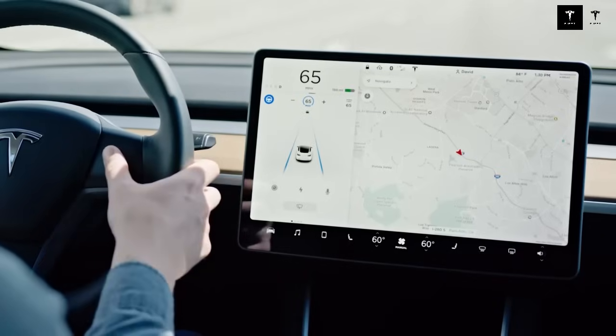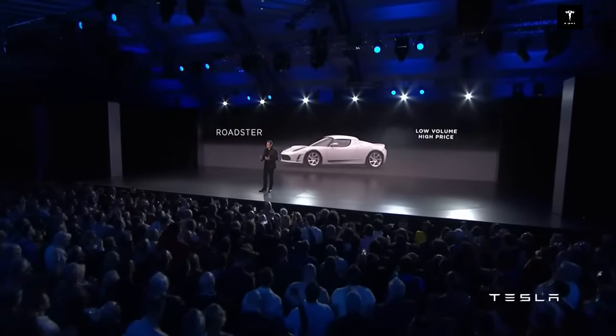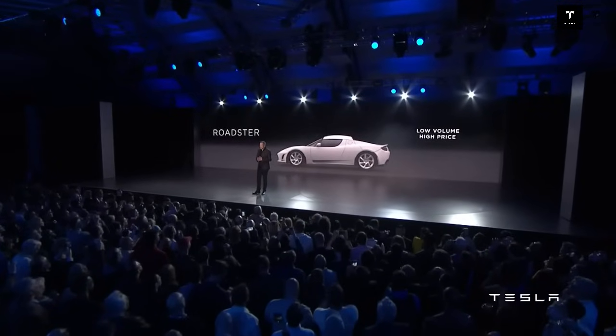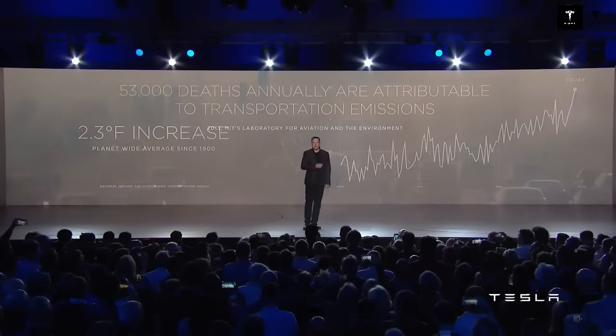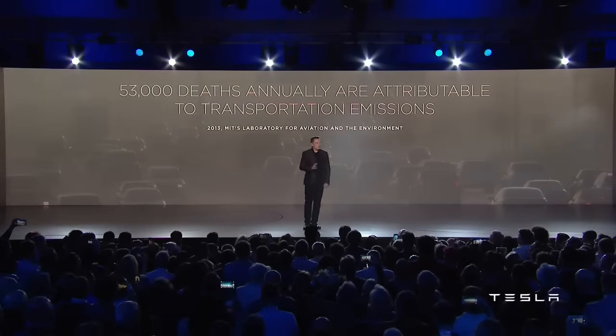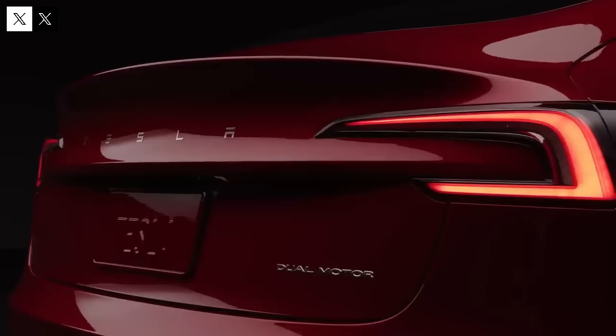The revolution also touches on an often overlooked issue: maintenance costs. Its simplicity is key. Without the complicated cooling systems required by lithium-ion batteries, the car becomes much easier and cheaper to maintain — no pipes, pumps, or liquids. For the owner, this means fewer trips to the garage, less headaches, and more savings on a daily basis. With fewer moving parts and simplified systems, the chances of mechanical failure are drastically reduced. Estimates suggest maintenance costs can drop by up to 63%.